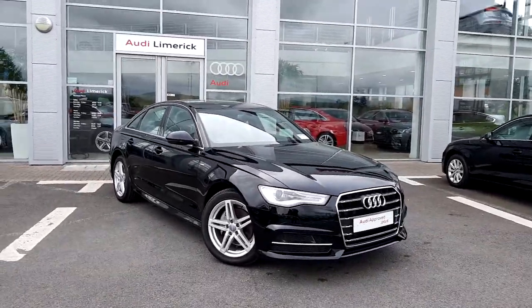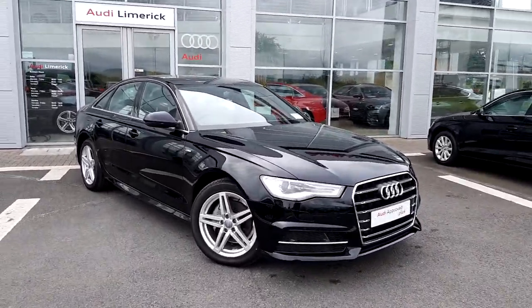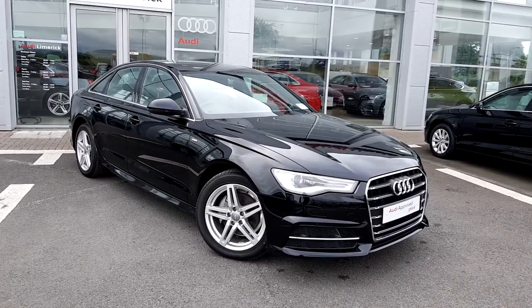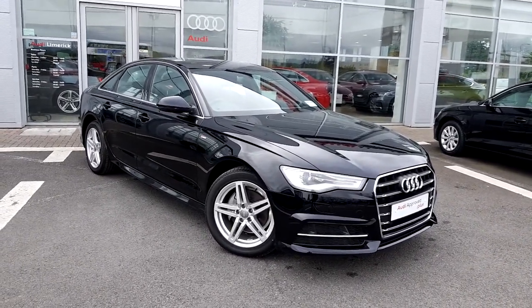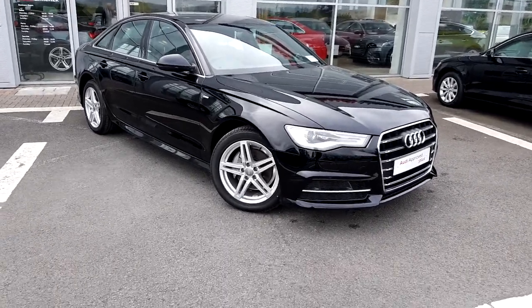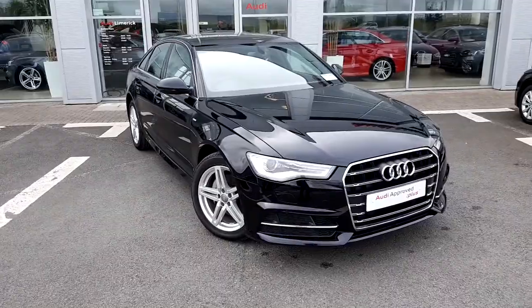Welcome to Audi Limerick online sales. Here we have a short video presentation on a 2018 Audi A6 2 litre TDI 150 SE manual finished in brilliant black. This car is equipped with over 13,000 euros worth of extras.